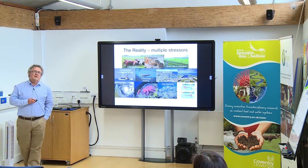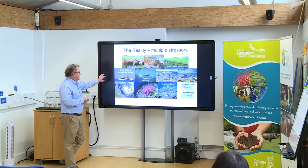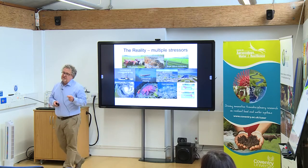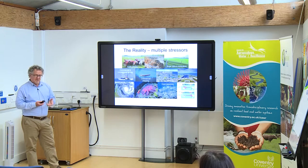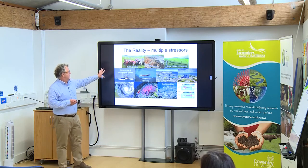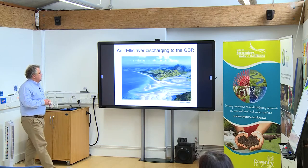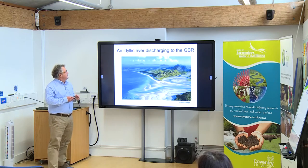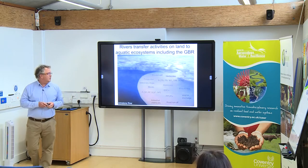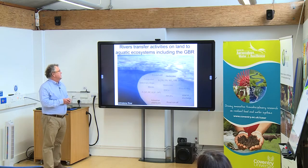Just like anywhere else in the world, there are a whole range of different stresses impacting on the reef. Some of them are natural — crown-of-thorns starfish, coral bleaching — but the prevalence of those has been exacerbated by human activities, particularly climate change. There is also a range of very specific human activities having impacts on the reef. When rivers flood, the situation can be quite different: there's a lot of eroding sediment, and they also contain a complex cocktail of contaminants.